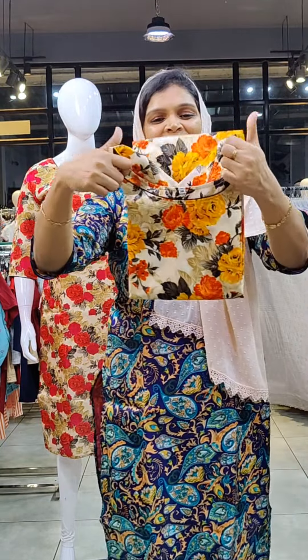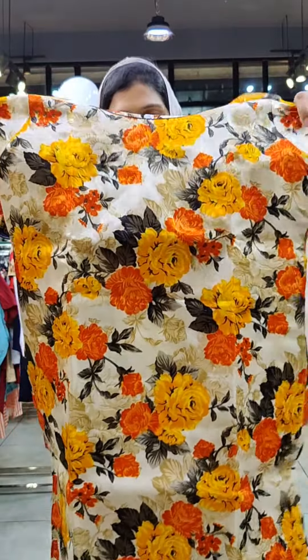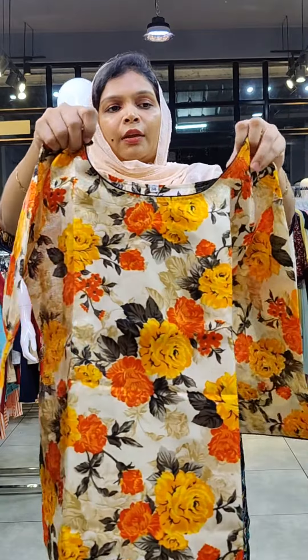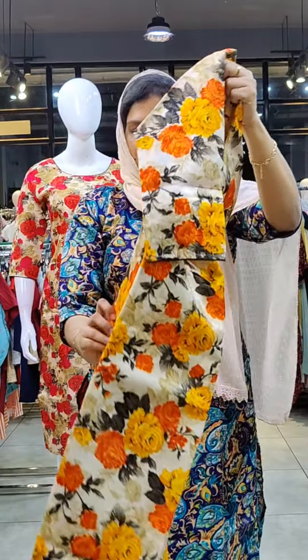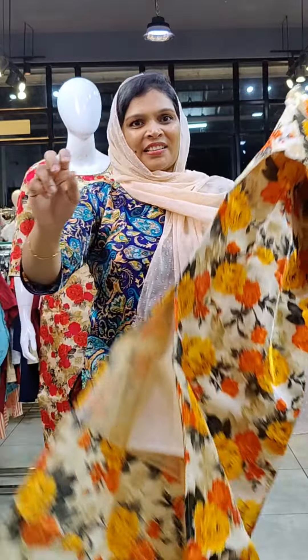The price is $249. The print comes in a floral pattern in a cream color with orange and yellow color florals, piping, and a side slit in a cotton lining.